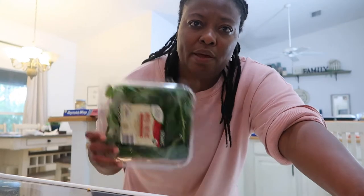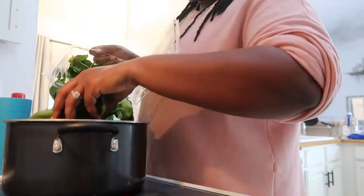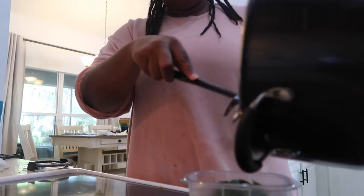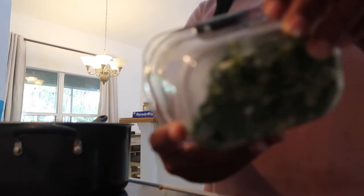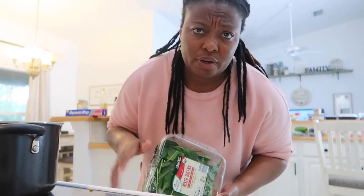Now I want to cook the spinach because it's about to go bad — it's five ounces, so I'll use it as one serving of veggies one day along with the pork. I'm going to use the same pot I cooked the zucchini in without washing it. I'll add in a little bit of cream cheese but I'll sauté it with water — no oil.